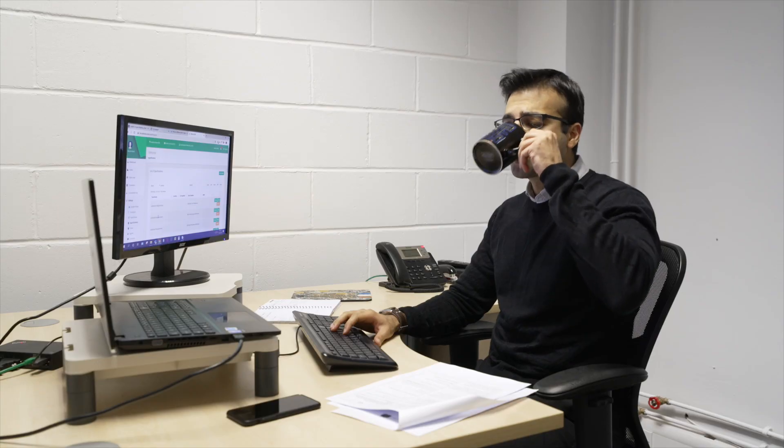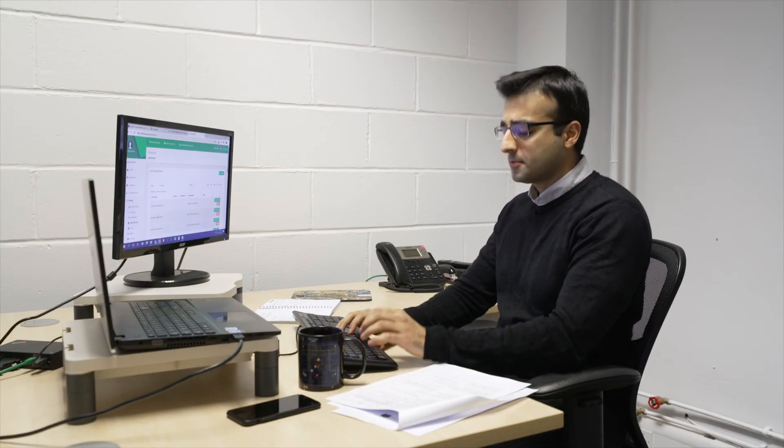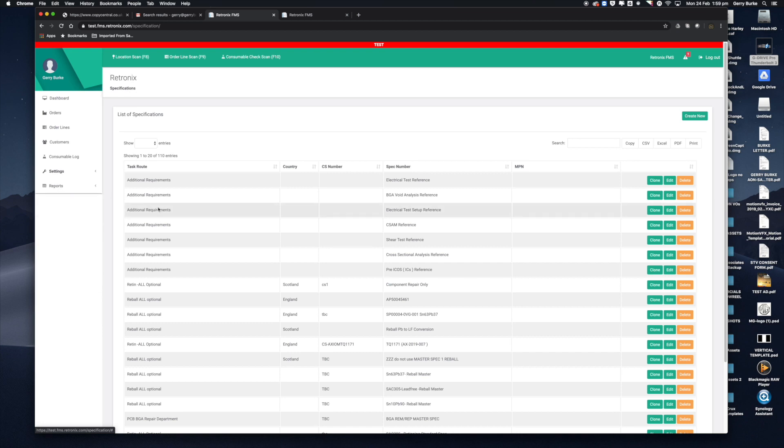The process starts with a customer briefing. This is where we receive the instructions for your specific job. It can be a face-to-face meeting or you can be given access to input the information remotely. It only needs to be done once.